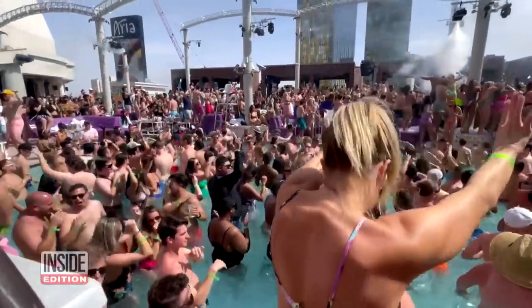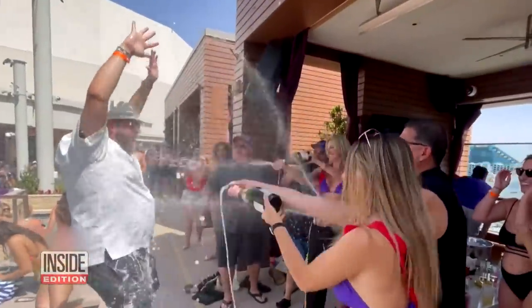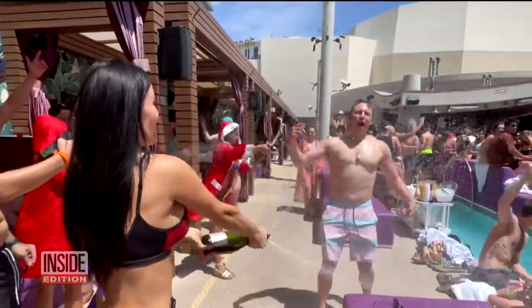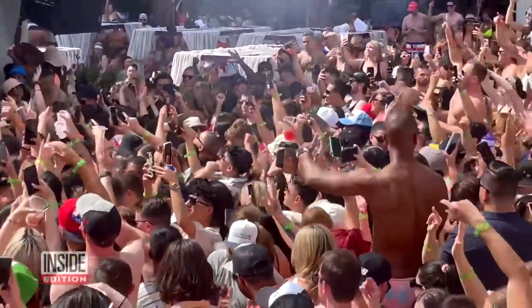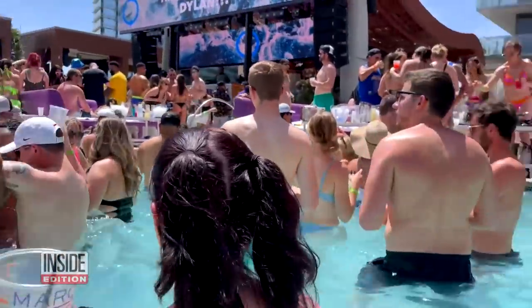On the Las Vegas Strip, wild pool parties like these are the hottest ticket in town. The pools are so jam-packed it's standing room only, and just about anything goes. Sometimes it's so crowded you can hardly see the water. So you have to wonder what about the condition of the water in all those pools?